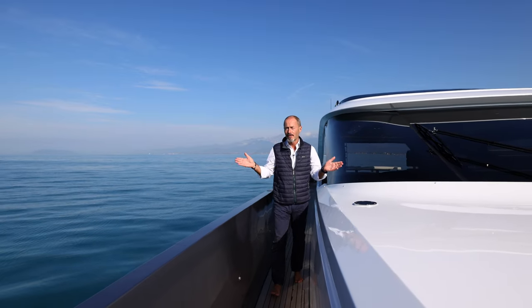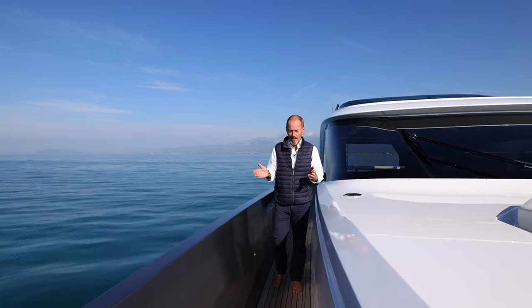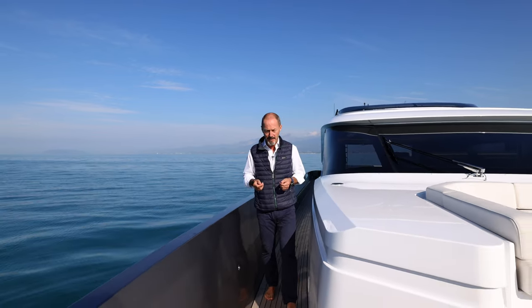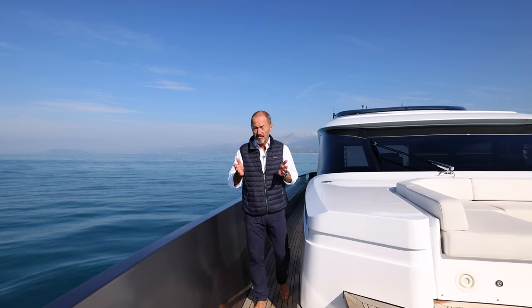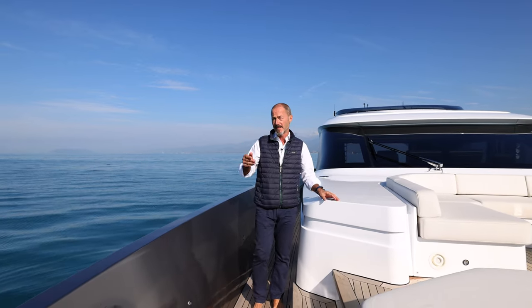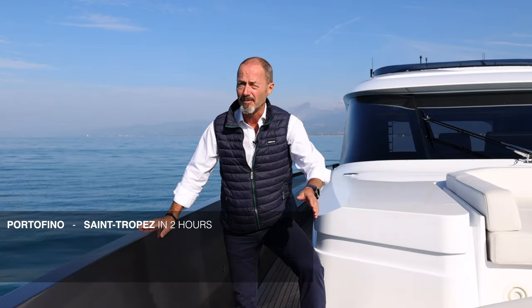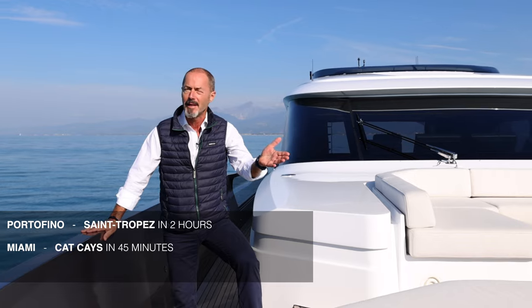You might ask: why do I want to go at 60 knots? Well, speed has always been part and parcel of what AB Yachts is all about, but it also means you can go further and discover more in less time. For example, you can go from Portofino to Saint-Tropez in a couple of hours.